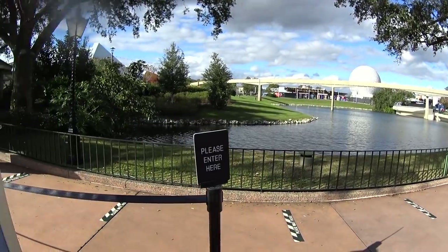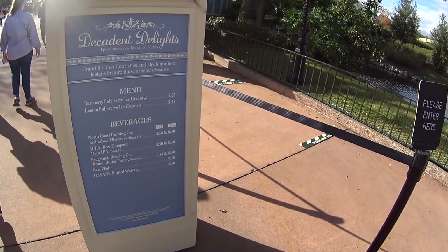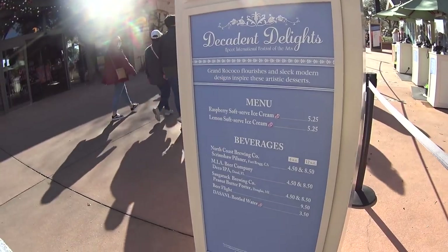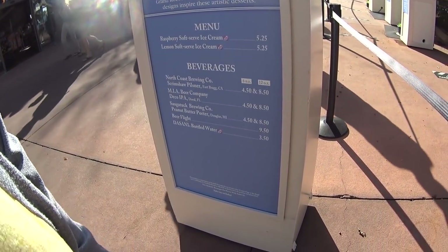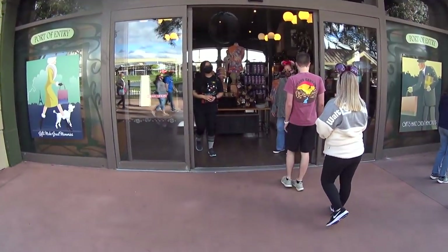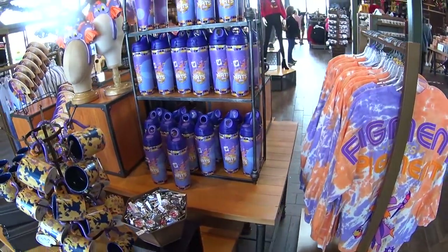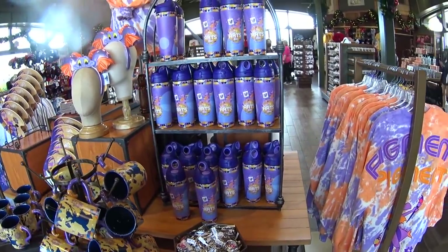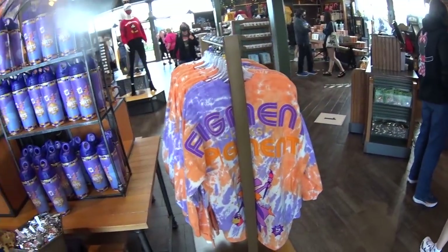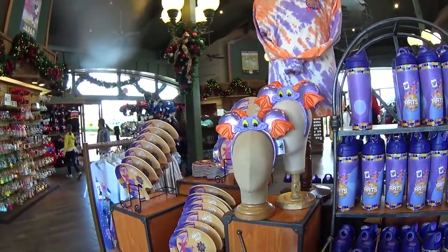I am here at a place called Decadent Delights, and it is for the Festival of the Arts — these are artistic desserts. There's a lot of food and drinks here, lots of good choices. I'm not going to get anything from here, I just want to share it with you guys. I am going into Port of Entry because I do see festival merchandise in here also. I'm going to start showing you some details here in the store because it's nice and bright in here. It's so dark in the main merchandise store.